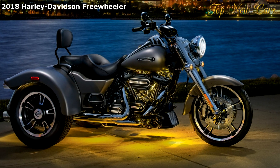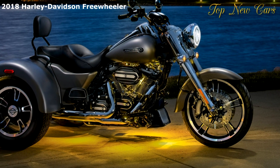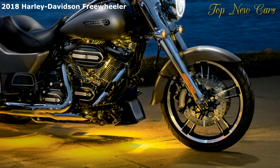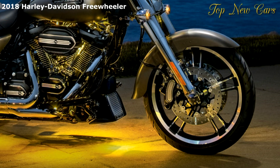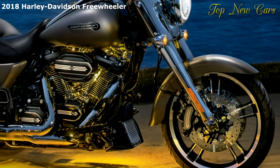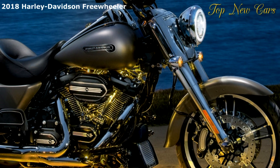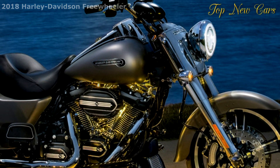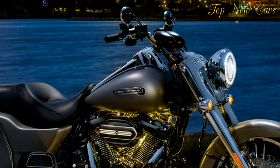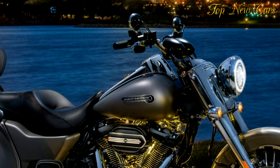Each one fixes the previous one. Iconic. Durable. Unmatched in their muscular appearance. Unmatched in the feelings they convey to the rider. And now we're proud to introduce the most powerful Harley Davidson engine ever — the new Milwaukee 8 107 and Milwaukee 8 114 engines.